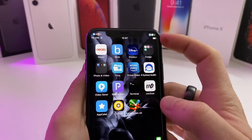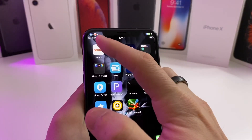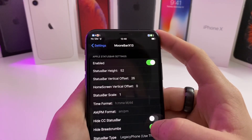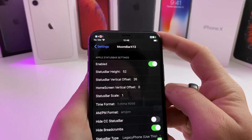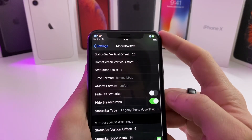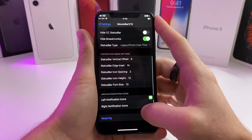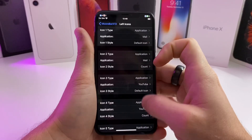Anytime I get a new notification — for example, if I got a new message — that two would change to three. If I got a fifth mail or a second YouTube notification, the badges would change accordingly. If we hop into the settings of this tweak, you can adjust all of these settings. I personally have left them pretty much default because it does a great job when you first install it. However, I did make some changes to which applications will be shown on which side. If we hop over to left notification icons, you can see mail and YouTube — YouTube is the one that I added.